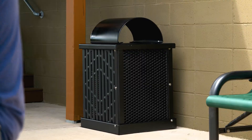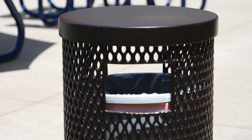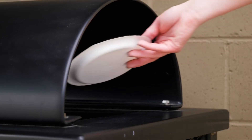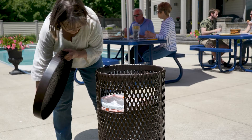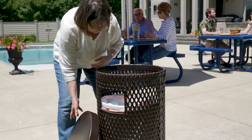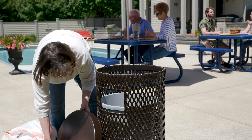Here at Premier Polysteel, our polyvinyl receptacles are manufactured with a UV smooth top with many different styles for your use. Trash removal is simple and quick, and our heavy-duty design ensures that your receptacles will not be blowing down the street in high winds.